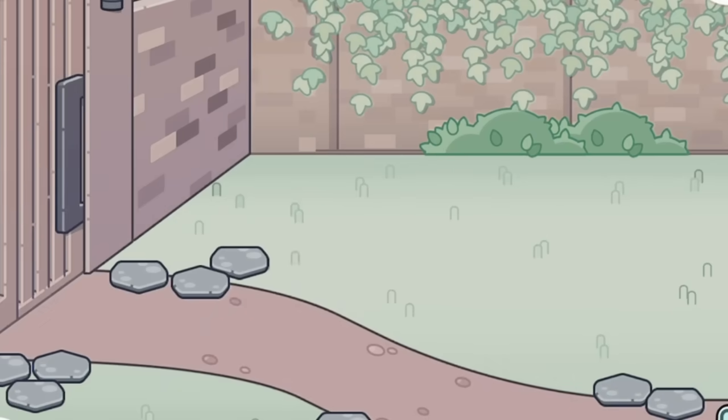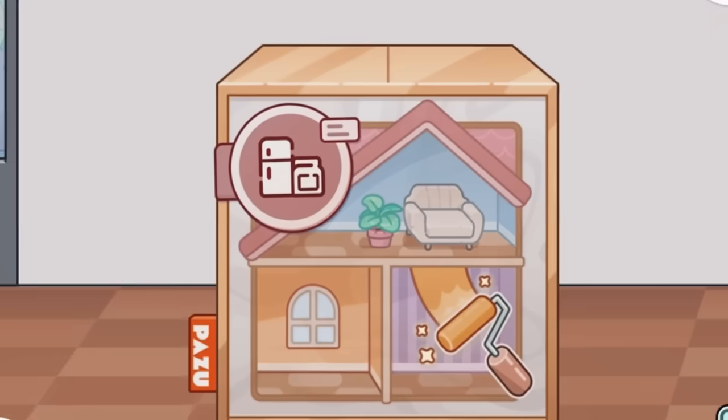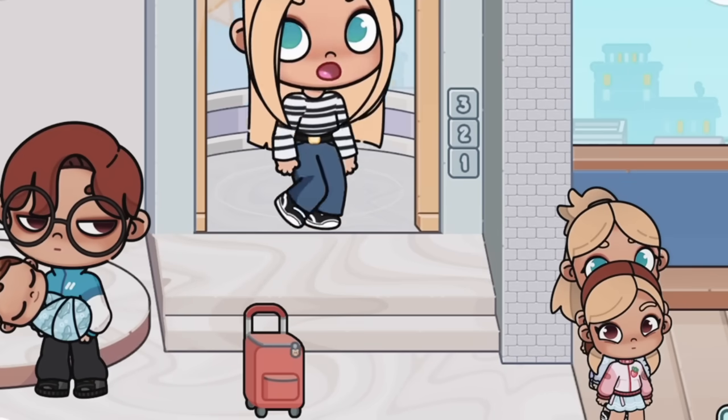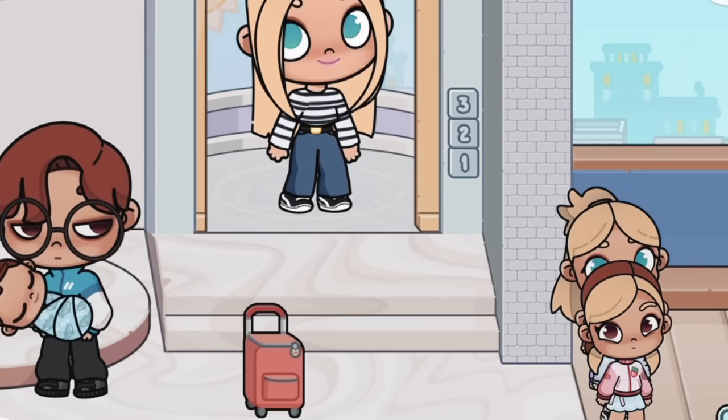There's a beautiful fireplace, a spacious kitchen, a lovely little dining room, and we even have a beautiful spacious backyard — absolutely stunning! I can't wait to decorate this place. Now I'm going to go in the lift and head to the second story.